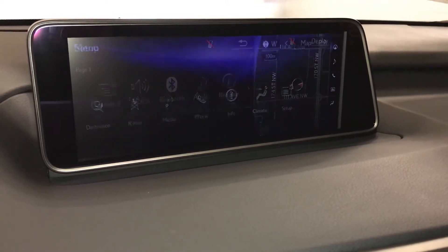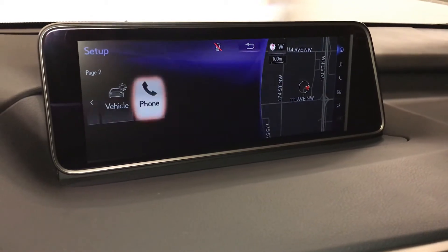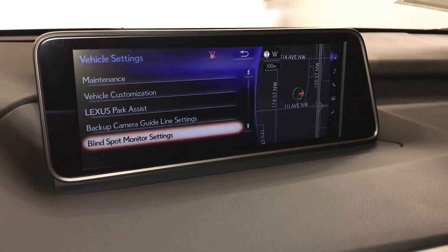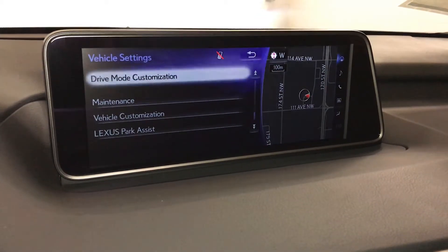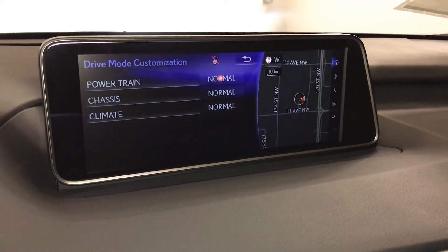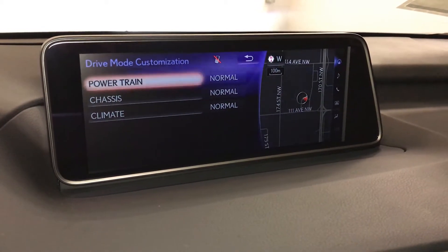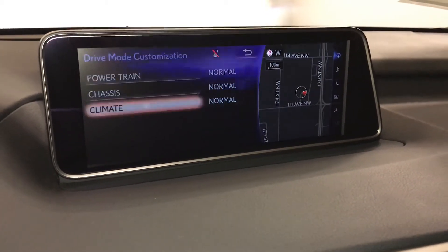I'm going to show you the customization for the drive mode. Go into vehicle and drive mode customization. So you can change your powertrain — power, normal, and eco. Chassis — you have sport and normal. And then climate — you have normal and eco.